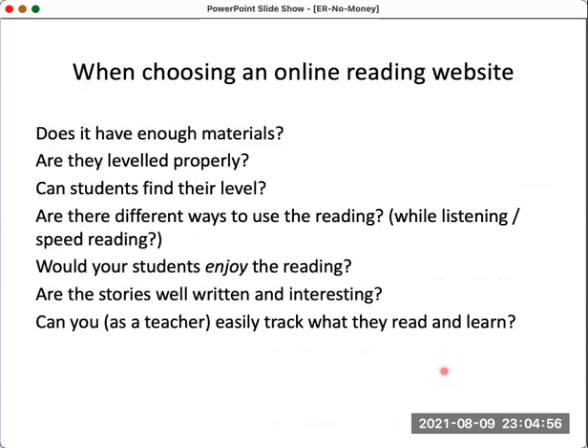So if you're choosing an online reading website for your students, ask these questions: Does it have enough materials? Are materials leveled properly? Can students easily find their level, perhaps via a level test? Are there different ways to use the reading — can they listen and read, is there a speed reading activity? Would your students actually enjoy the reading or just go through the process? Are the stories well-written and interesting? And very importantly, as a teacher, can you track what students have been reading, how much they've read, whether they've understood and passed any tests?